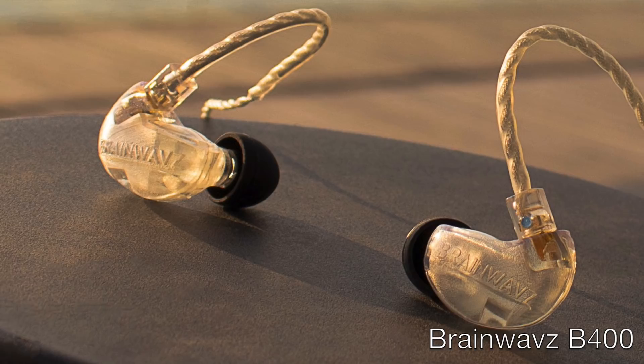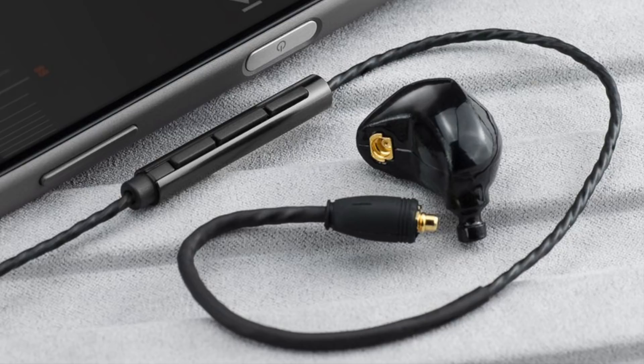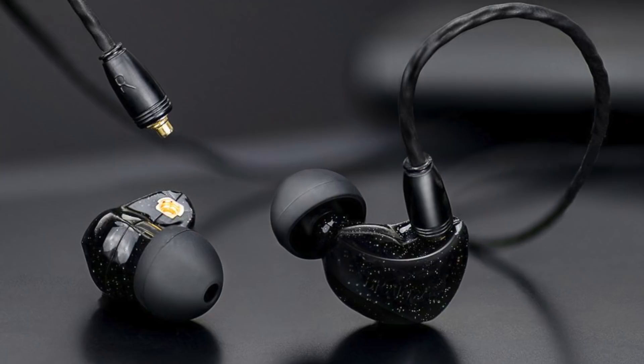At CanJam SoCal, go to the Brainwavz exhibit and listen to their new flagship Brainwavz B400 Quad Balanced Armature In-Ear Monitor, then ask how much it retails for. When they told me last week at CanJam Singapore, I was shocked. The B400's sophisticated, resolving, and very well-balanced sound signature is something few companies are offering at or near this price range. Before you spend more on another IEM, at least audition the B400 first. Brainwavz also makes several other value-priced IEMs, headphones, and accessories.